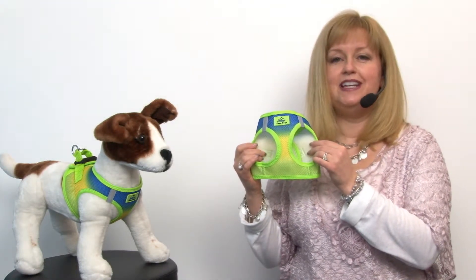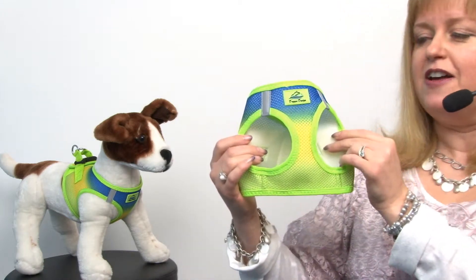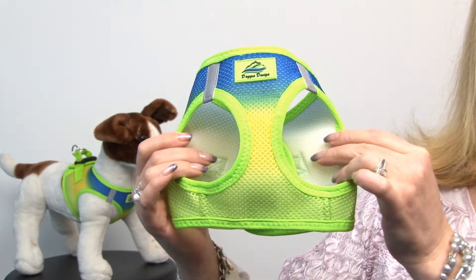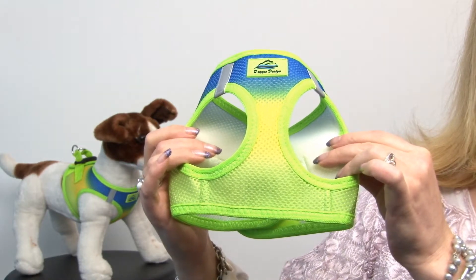Hey folks, it's Mary at BaxterBoo.com and I'm pleased to present to you our American River Choke-Free Dog Harness in Cobalt Sport Ombre. This beautiful harness is guaranteed to get your dog noticed this summer thanks to its beautiful dyes that are a gradient, with bright blues going into gorgeous vibrant yellows and lime greens.